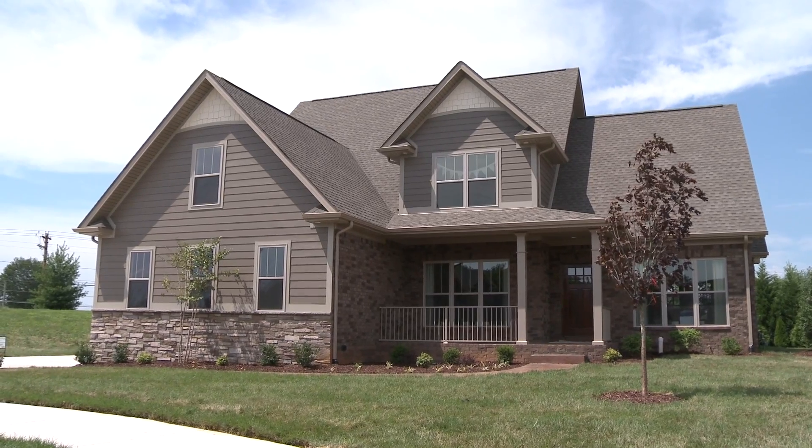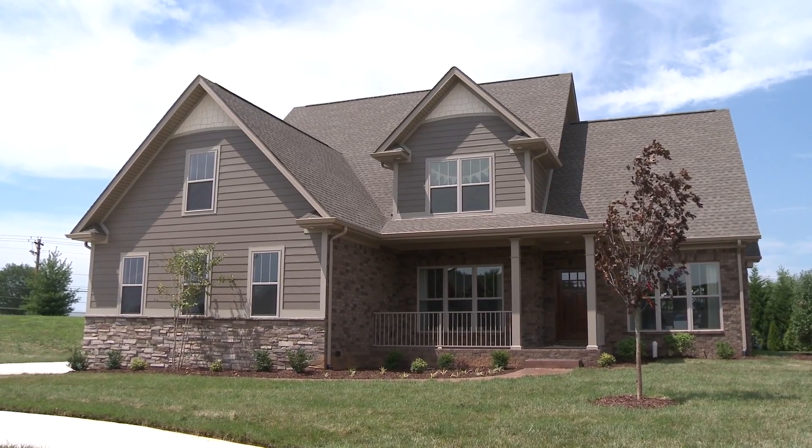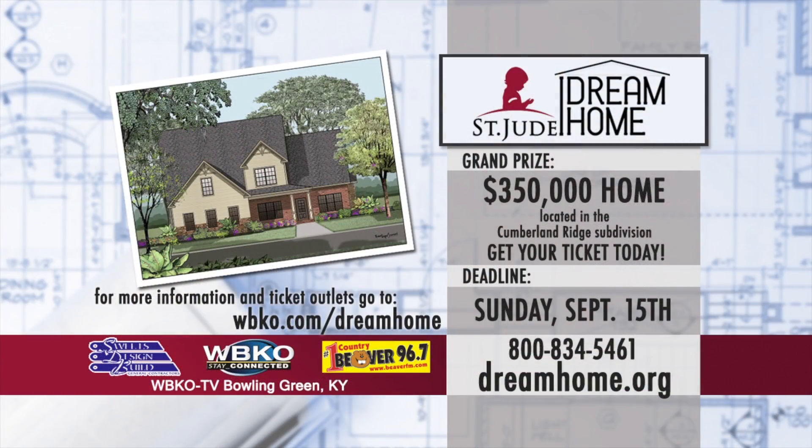Thanks for coming to the 2013 Bowling Green St. Jude Dream Home. We appreciate your visit this year. Open on the weekends on Friday and Saturday — stop by and see us and check it out in person. Make sure to always support St. Jude and the efforts that Bowling Green does to support the hospital. We appreciate your support in the past. Thanks for coming.